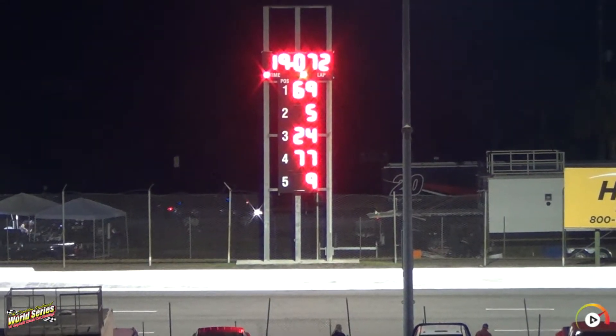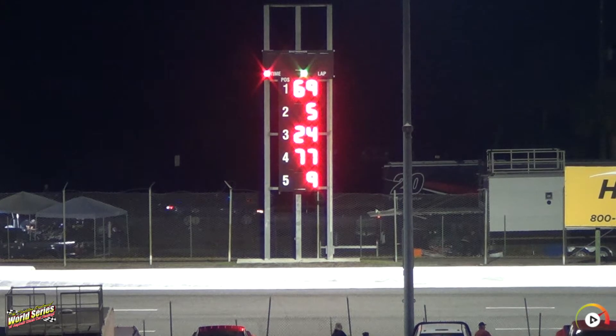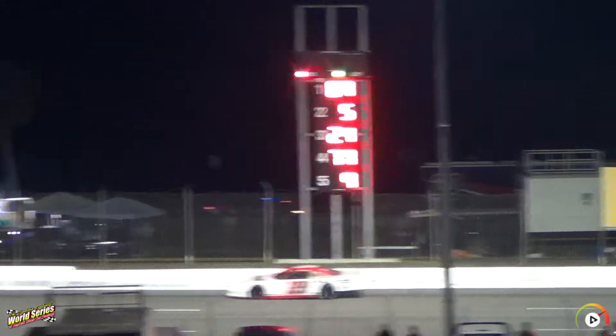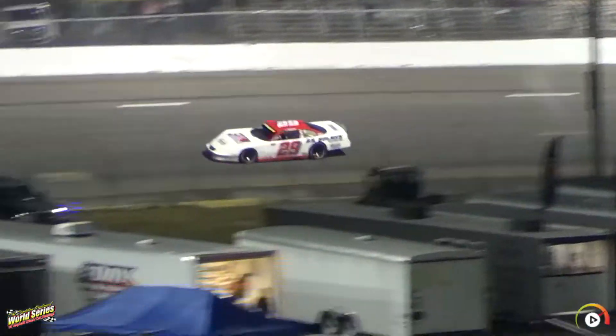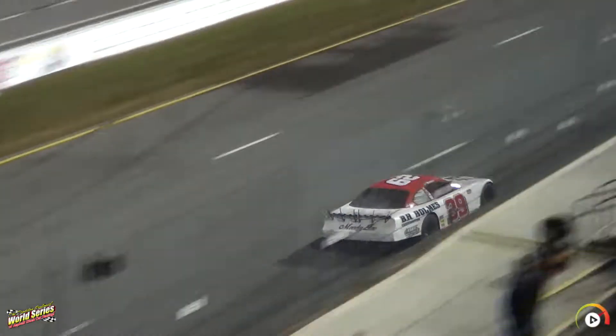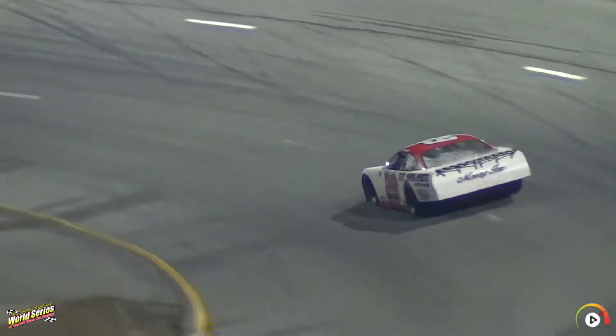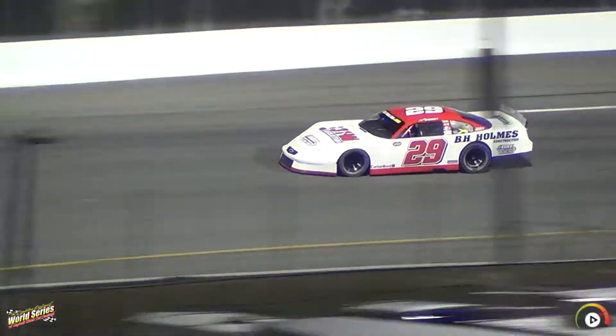Our next qualifier is going to be the 29 machine — BH Home Insulation-sponsored ride for Lebanon, Tennessee's Hunter Wright, who's been off to a great start. Third on opening night, had a dogfight yesterday but came home in 6th. He's one of the top drivers in the point standings right now. Hunter Wright with 16 starts out here.